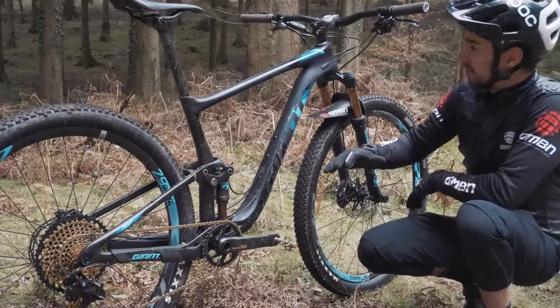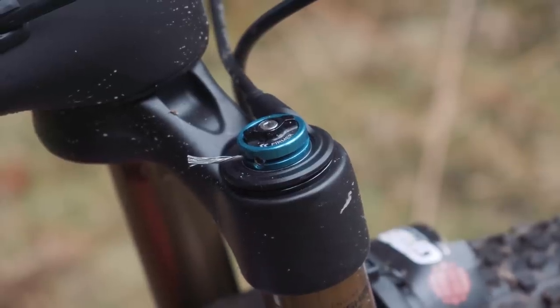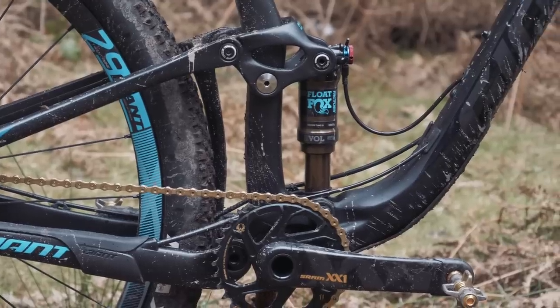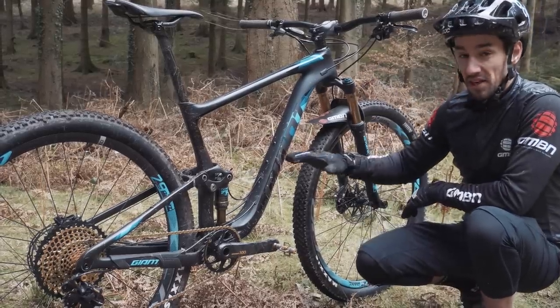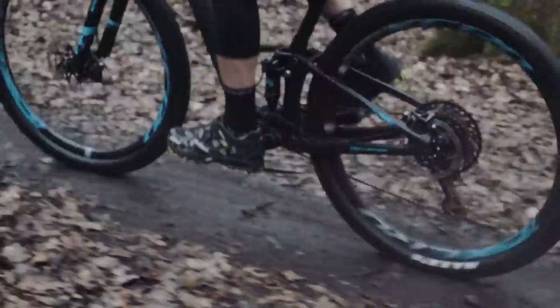It stiffens everything up. A big difference is that remote lockout that runs both the fork and the rear shock on this bike, so it goes from fully locked out to 90mm travel on the rear and 100mm up front — super active. It makes a big difference compared to the old bike where the fork and the shock, although they do work well, feel really sloppy when compared to these units and that lockout on the bar.